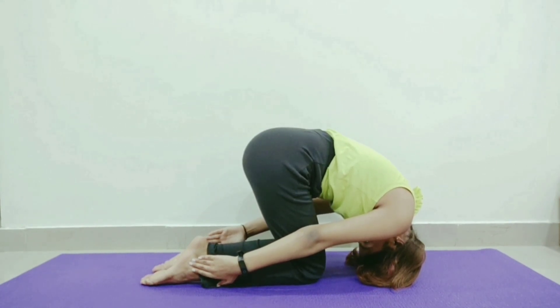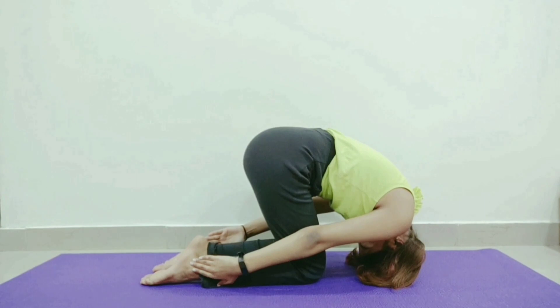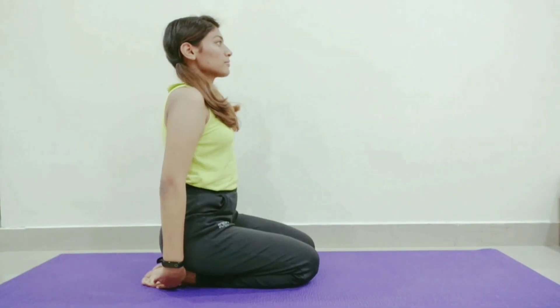This is a forward folding asana where the very top of the head is pressing into the ground, stimulating the scalp and pituitary gland. This stress-relieving pose has the added benefits of increasing blood flow to the scalp.